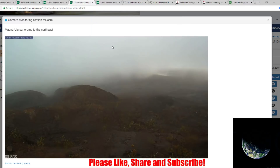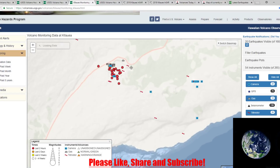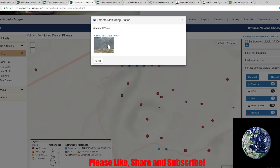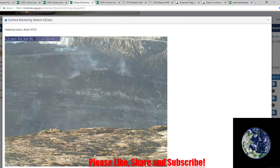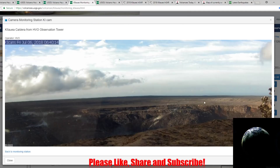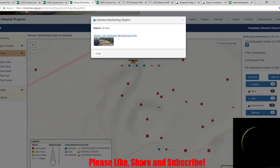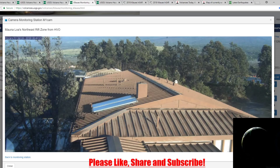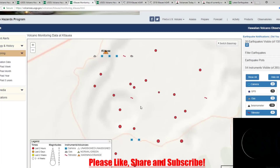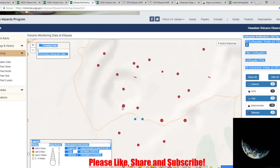We'll look at the cameras to see if there are any updates. These cameras at Kilauea are updated. Look how deep the caldera is — the depth was over a thousand feet. That's just insane. There's a good picture of the crater from the HVO tower right there. Tilt monitors are available but there's so much seismic activity it's kind of hard to tell what's going on, so there's not much point looking at them right now.